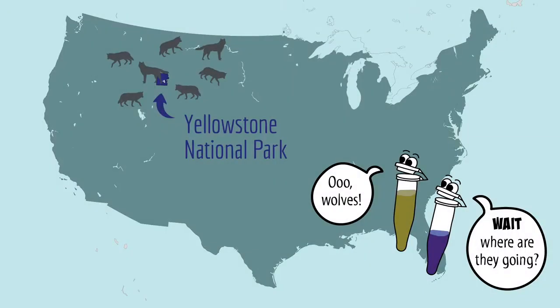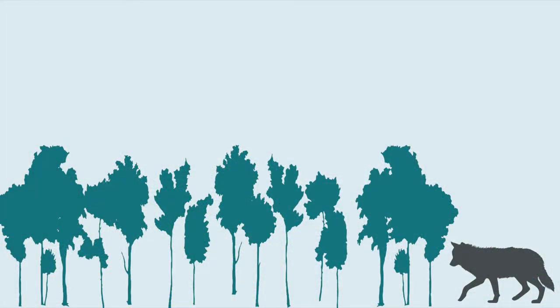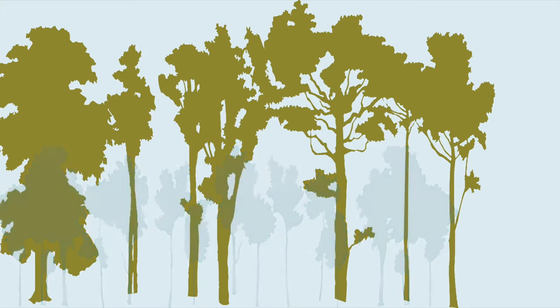Wolves used to be common in and around Yellowstone, but by the 1920s people had killed off the last of them. And an interesting thing happened to the cottonwood trees after the last of the wolves were gone. Typically a forest has a lot of young small trees and a few older large ones, but after the wolves were gone, the older larger trees remained while the smaller younger ones disappeared.